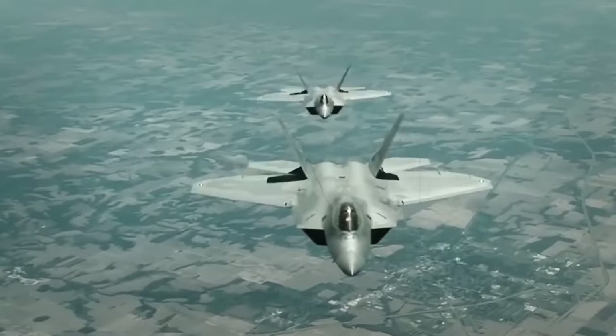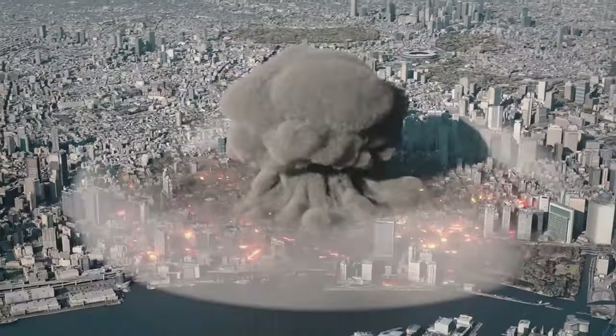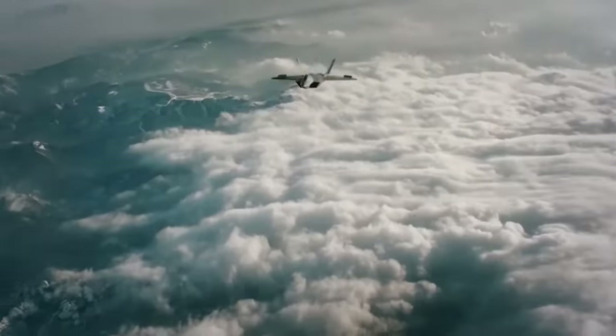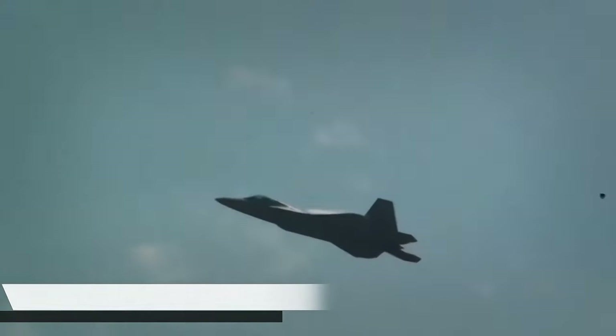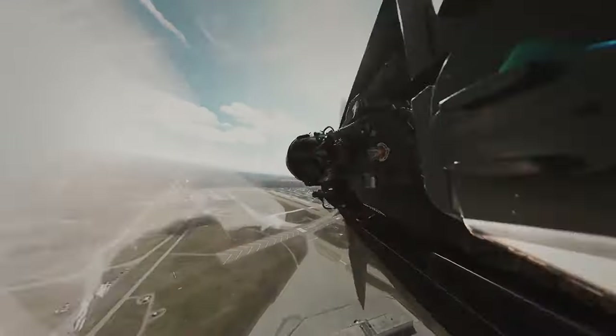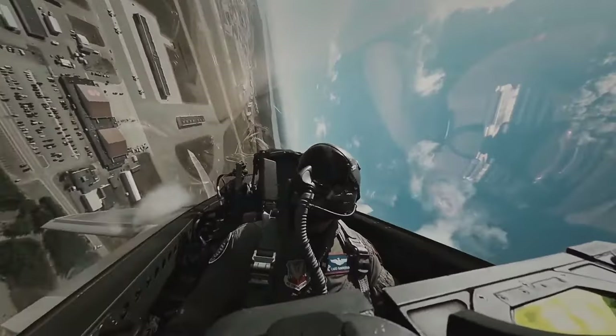Speed, agility, stealth, and firepower all merge into a perfect storm that no other aircraft can match. The Raptor doesn't just win — it dominates. The F-22 Raptor is more than just a fighter jet; it's a symbol of cutting-edge innovation and a testament to the dedication of those who designed and fly it.